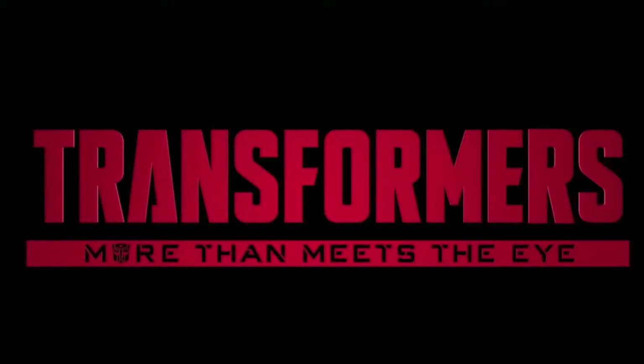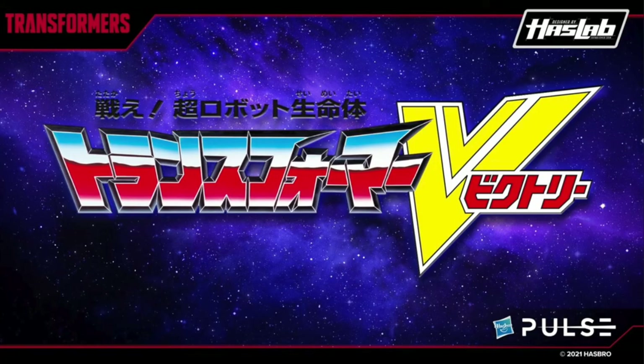Welcome back everyone. Toy Shasir here, and I am back yet again to give you guys another news update. The Hasbro Transformers team took to their YouTube channel this morning. It was Evan from Product Design and Ben from Marketing, and they told us all about the brand new HasLab Transformers project that will feature Transformers Victory.